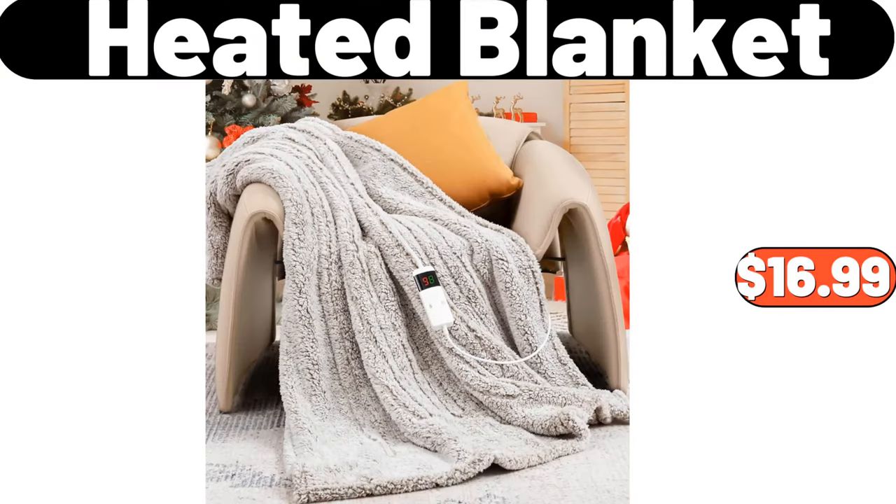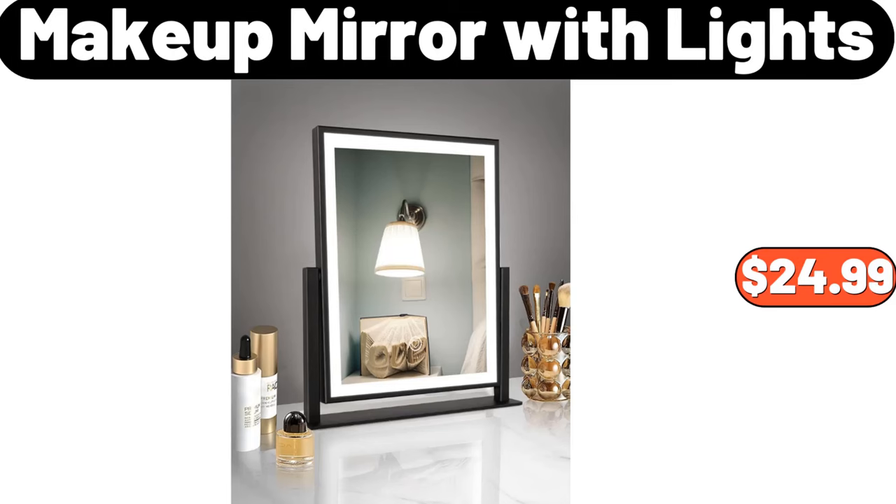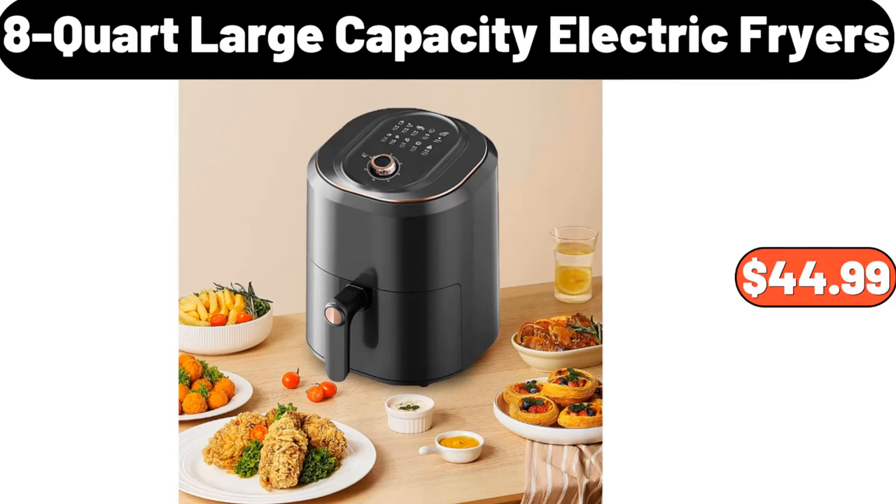Heated blanket, $16.99. Set of six royal teacups and saucers, $25.99. Makeup mirror with lights, $24.99. 8-quart large capacity electric fryers, $44.99.